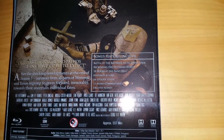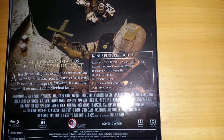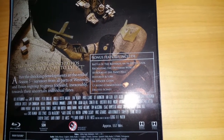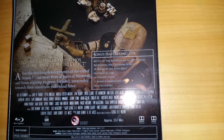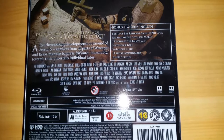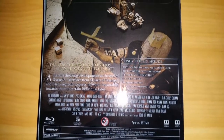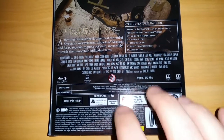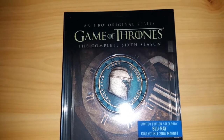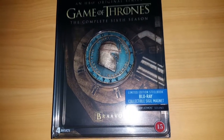Also included: Recreating the Dothraki World, 18 Hours at the Paint Hall, Histories and Lore — I love those — an In-Episode Guide, 13 audio commentaries, and deleted scenes. And as always, these also include Dolby Atmos sound, so if you have a compatible receiver, you can watch in top-of-the-line, state-of-the-art sound quality.